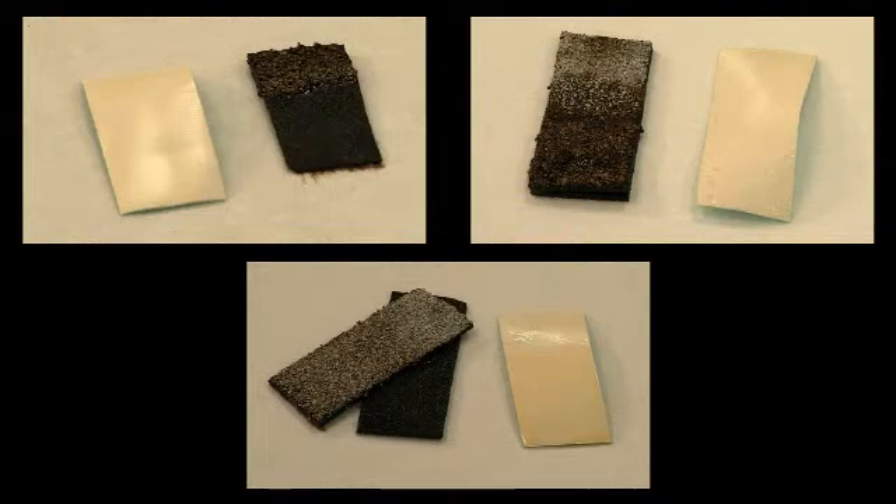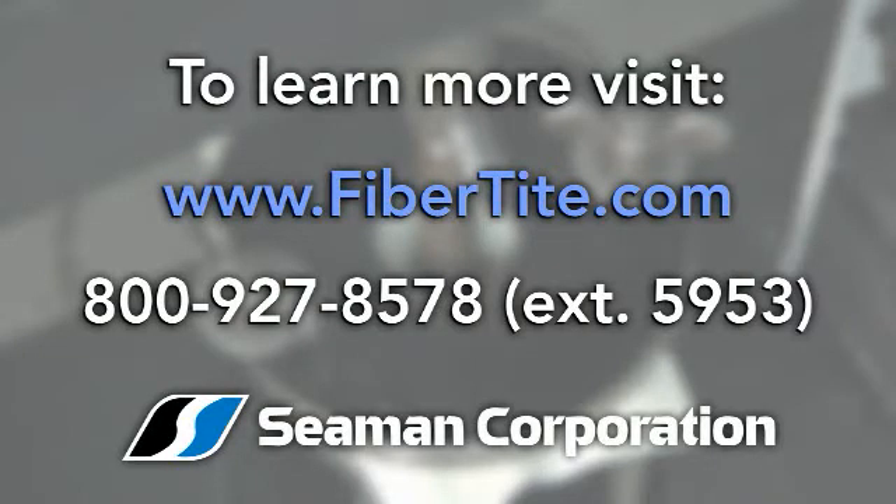Experience and further testing has shown that even after years of exposure to these chemicals, fiber-tight continues to withstand deterioration and provide long-lasting protection. To learn more, visit www.fiber-tight.com or call and talk to our fiber-tight representative at 800-927-8578, extension 5953.